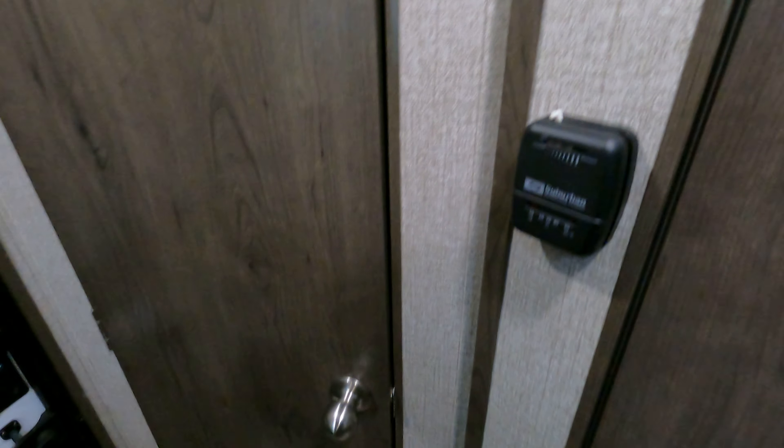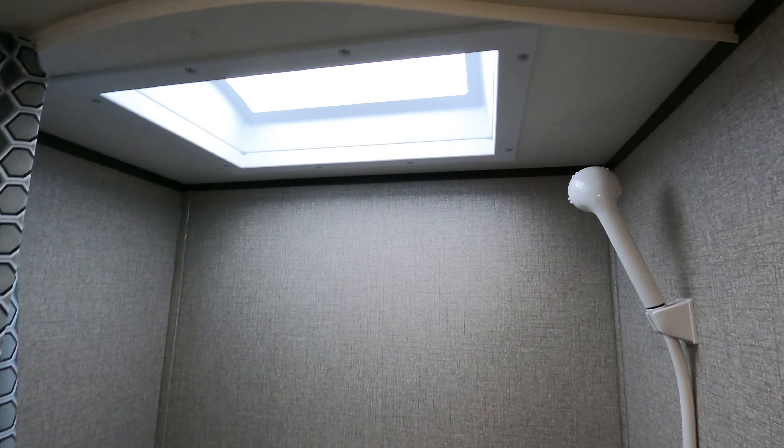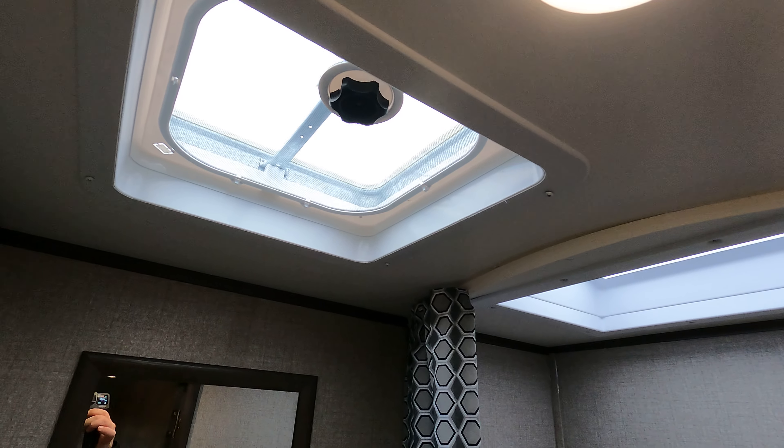Spinning around — nice table dinette area, only one little knee-knocker there, mounts to the wall. Looks like you've got power, some more overhead storage, and the stereo is right there so you're ready to rock and roll. It does actually have a roof vent in the middle of the unit — a lot of these smaller units skimp on some of those amenities.